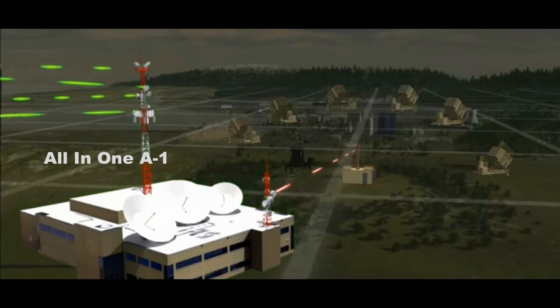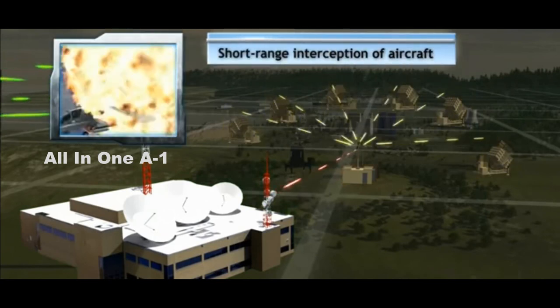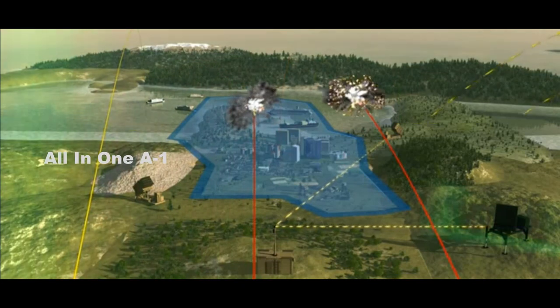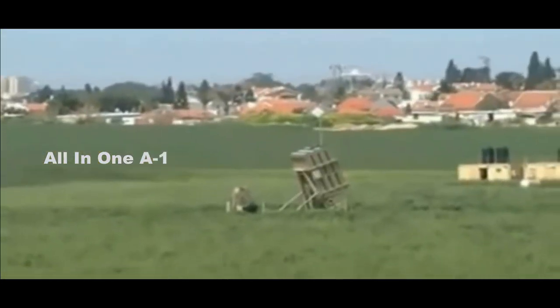Rafael developed Iron Dome in the early 2000s, which uses radar from Israel Aerospace Industries subsidiary Elta Systems. In the U.S., Rafael partners with Raytheon Technologies to produce the system. The Iron Dome system was shown to U.S. President Joe Biden when he visited Israel.